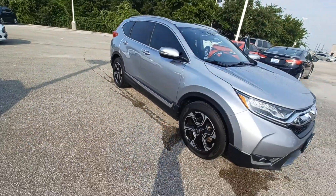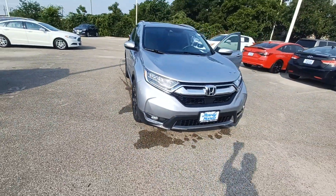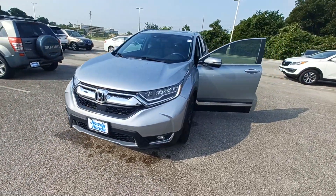And that's my 2019 Honda CR-V Touring and I'm Jason down here at Howdy Honda.